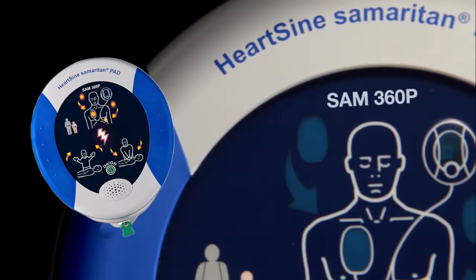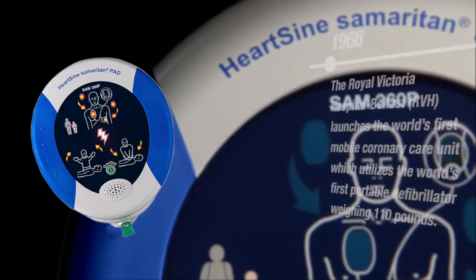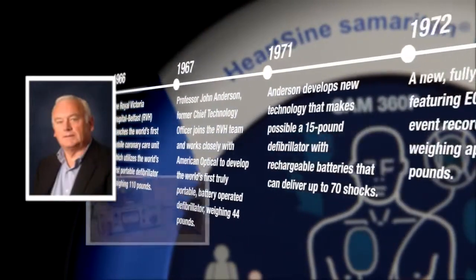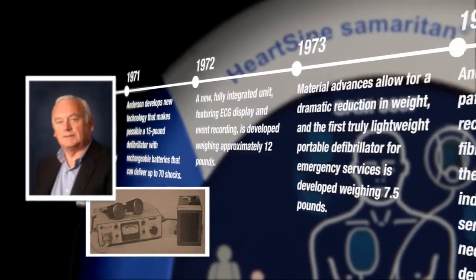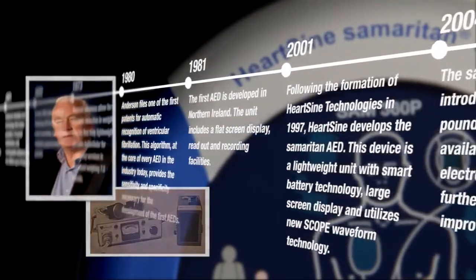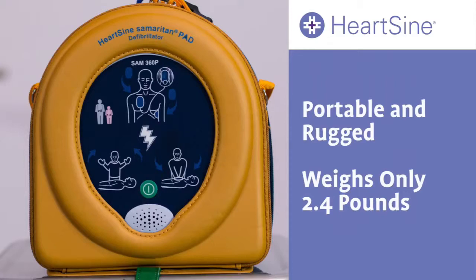What makes the HeartSine Samaritan PAD design superior for public use? HeartSine has a long history of developing defibrillators. It all started with former chief technology officer Professor John Anderson, who was pivotal in creating the world's first mobile coronary care unit. From those early days, HeartSine's technology team developed a roadmap of new devices, with a rich history of innovations and inventions — including the design of the HeartSine Samaritan PAD.